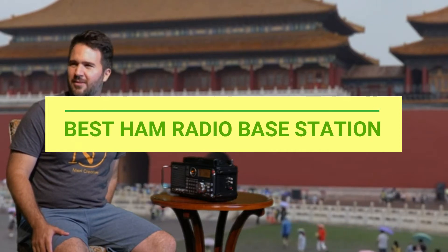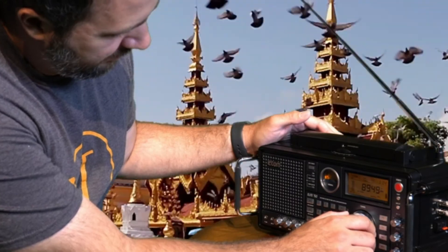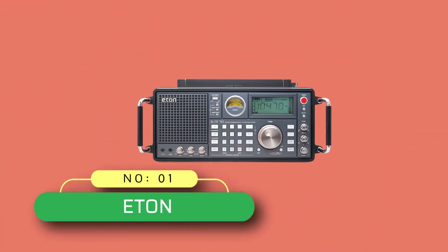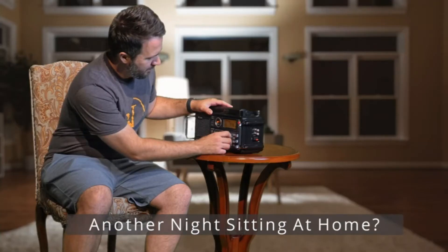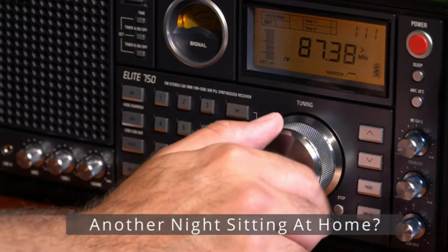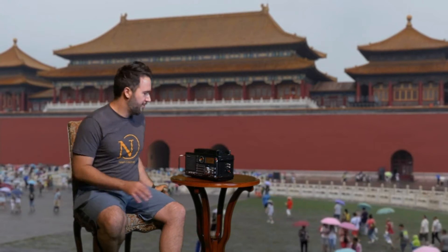Number one: Eaton ham radio base station — the Eaton Satellite 750. It broadcasts every radio wavelength including AM, FM, LW, SW, SSB, and VHF aircraft band frequencies. Its 360-degree rotating AM antenna pulls in even the weakest signals for full, bold sound.